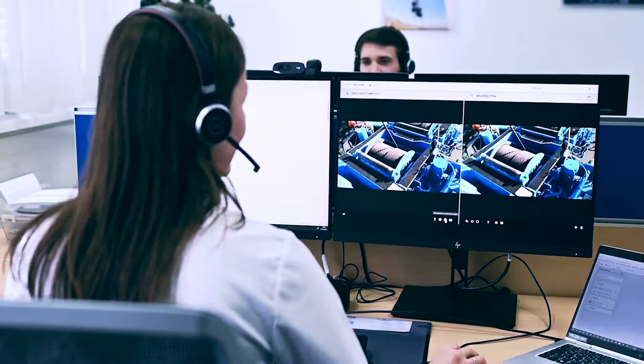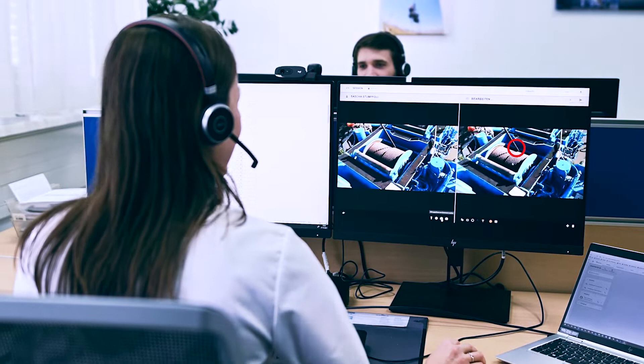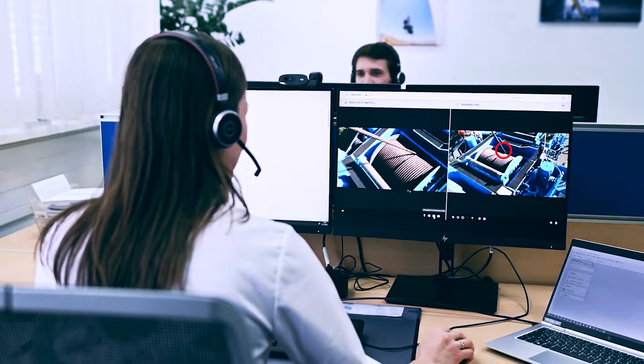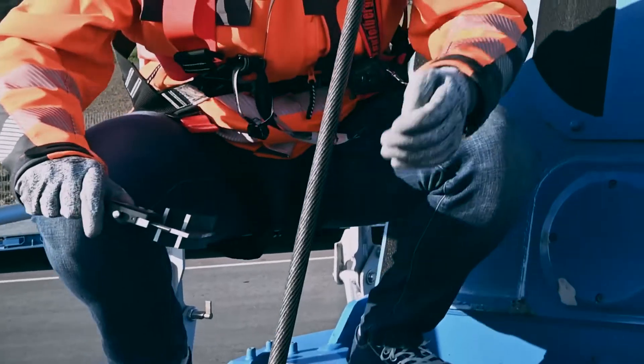One of our rope experts will be happy to help you with your issue. Via video chat, you'll get image-based feedback and instant expert help for any of your questions.